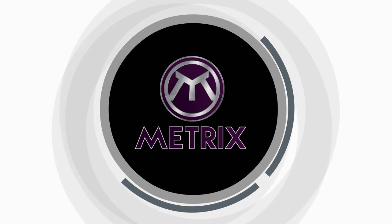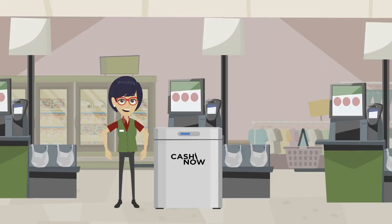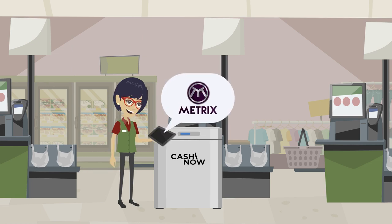How to use Metrix to pay at the supermarket. A supermarket installs CashinNow machines at the checkout points and has an active Metrix account. CashinNow machines communicate directly with the exchange via the API.